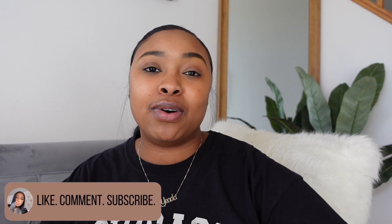Hey, what is up you guys! Welcome, or welcome back, to the channel. Yada here — for those of you that are new, don't forget to like, comment, and subscribe while you're already here.